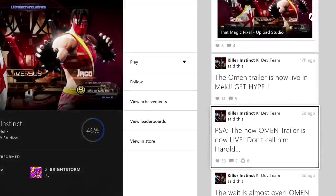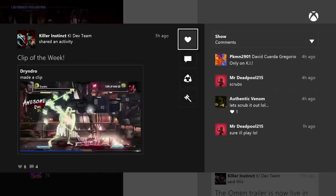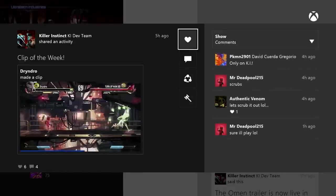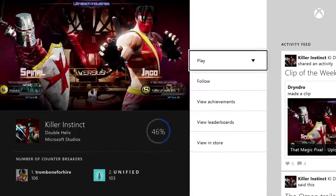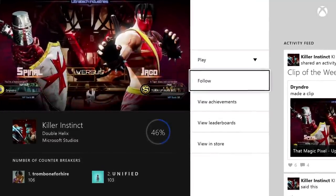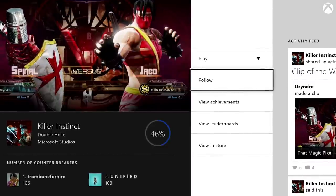Another really interesting part of this feature is that developers can manage their games hub. They can post news on the activity feed, highlight community clips, and more. You can view these posts in the games hub, or you can also choose to follow the game, which will allow you to see their posts in your own activity feed.